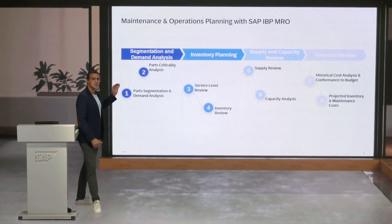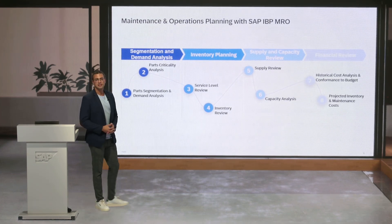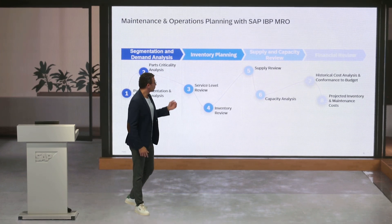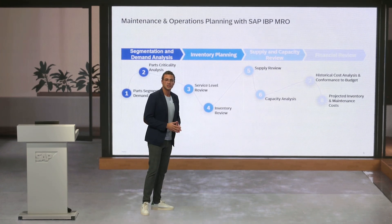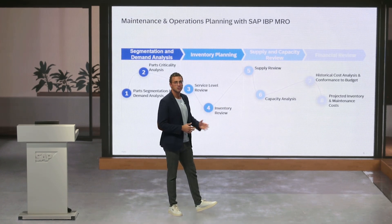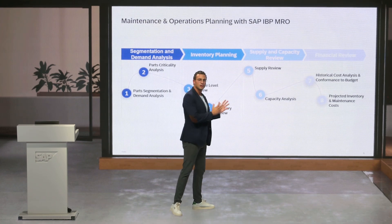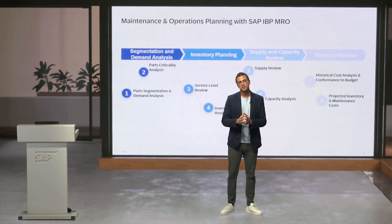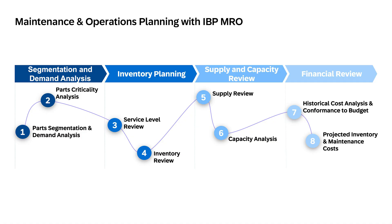Starting all the way from segmentation and demand analysis to determine part criticality based on where the part is used and upstream segmentation results, moving to inventory planning and optimization, towards identifying any potential bottlenecks with the supply and capacity overview. Finally, that all leads up to the financial review, where financial planners review the plan and align it to the budget, giving them increased visibility into mid- and long-term changes including projected inventory and maintenance-related costs.